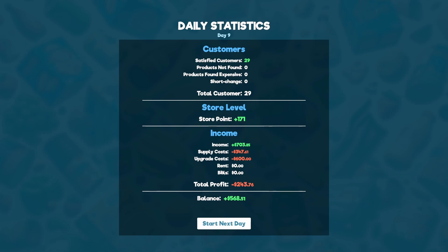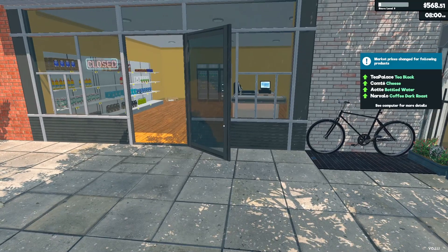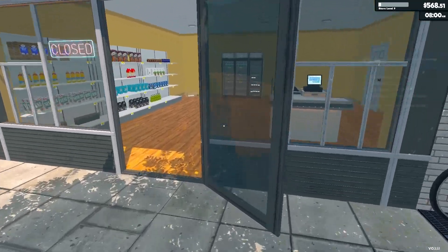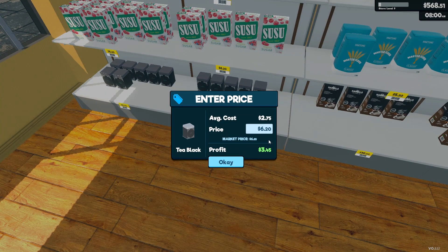I think I'm okay with that because if you take into account our upgrade costs and add that in, we would have made about $400. So I'm okay with that. Everything has also went up — black tea, cheese, water, and coffee have all went up in pricing.